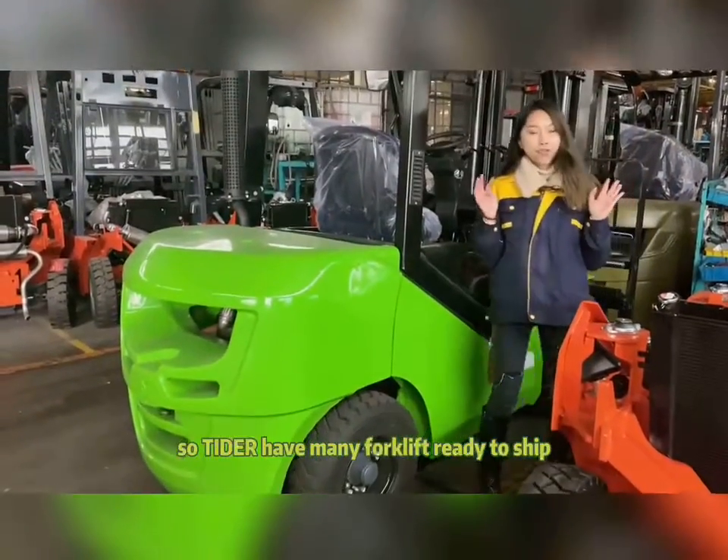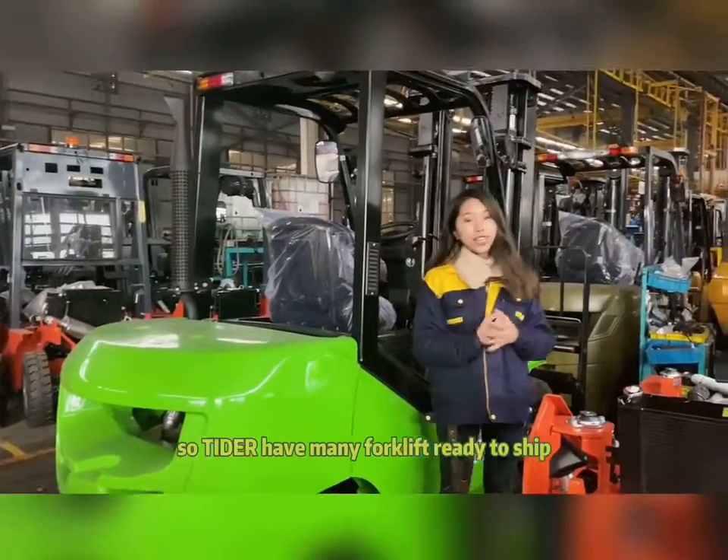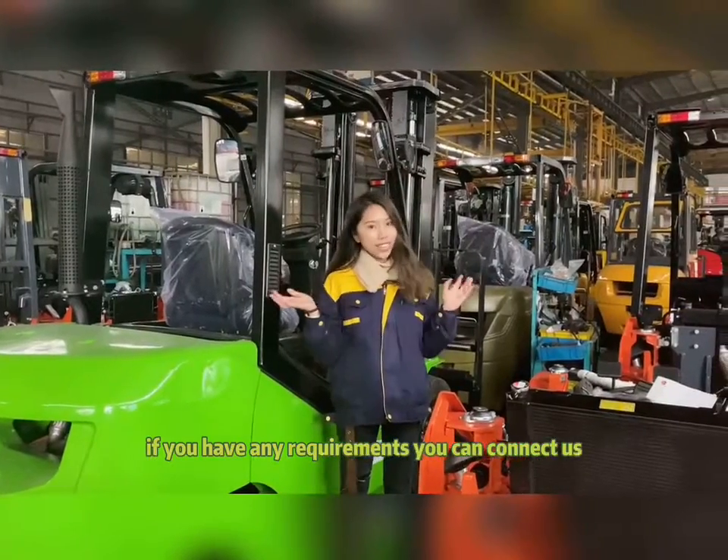Tiger has many forklifts ready to ship. If you have any requirement, you can contact us.